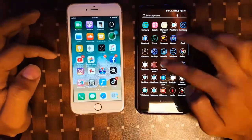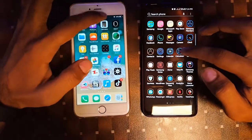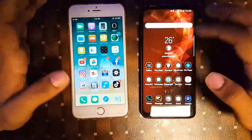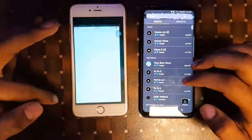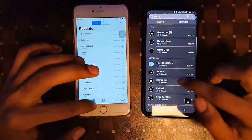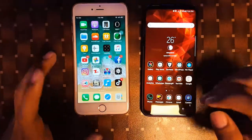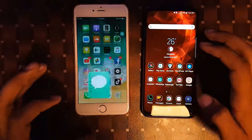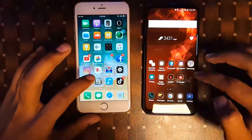Now we will launch the calculator, and again both devices launched at almost the same time. The phone contacts also launched at the same time with a very little marginal difference, which doesn't really make a great difference. The messages also loaded at the same time.